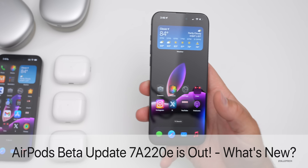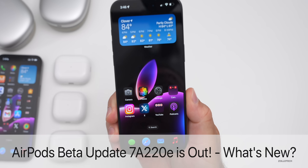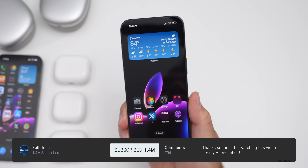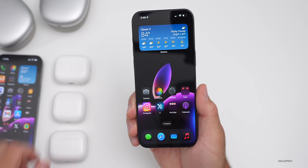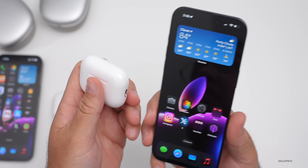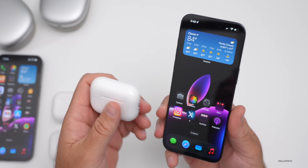Hi everyone, Aaron here for Zollotech. With the release of iOS 18 beta 1 and iOS 18's overall announcement, Apple introduced some new AirPods features. I thought we'd talk about those and show you how you can try them out yourself. There's a new AirPods beta available to go along with this.